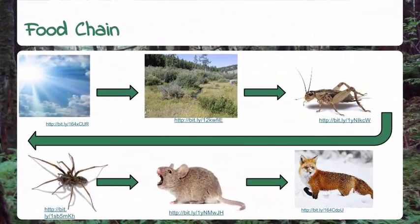Basically, the energy from the sun goes to the shrub, which is eaten by the cricket, which is eaten by the spider, which is eaten by the mouse, which is eaten by the fox. That makes the primary producer the shrub, the primary consumer the cricket, the secondary consumer the spider, the tertiary consumer the mouse, and the quaternary consumer the fox.